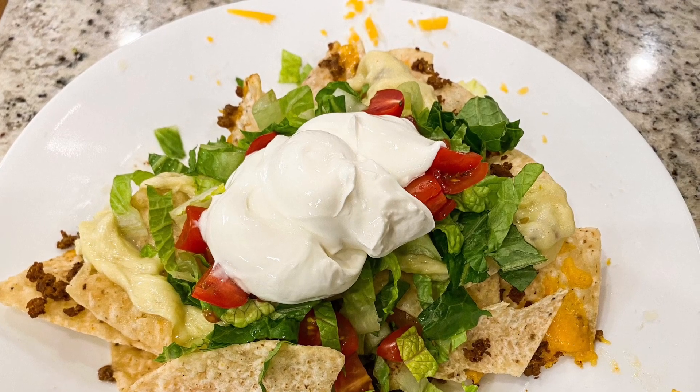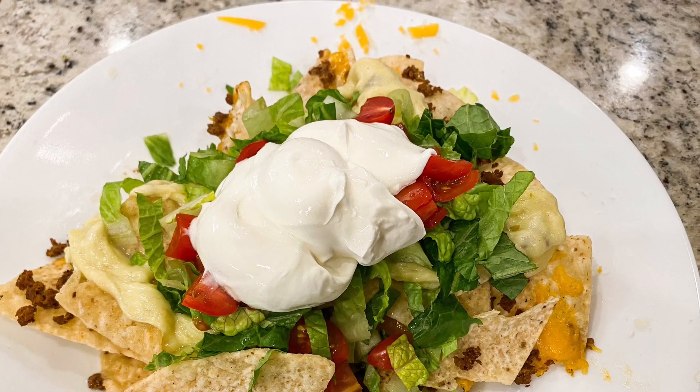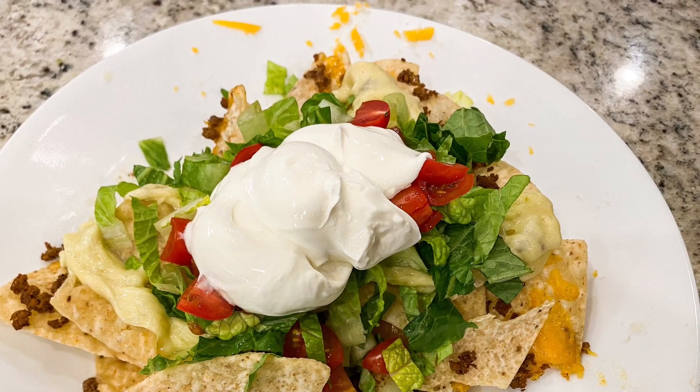I hope week two went smoothly for all of you and I'd love to hear if you tried anything new or made a family favorite this week. Thanks for watching!